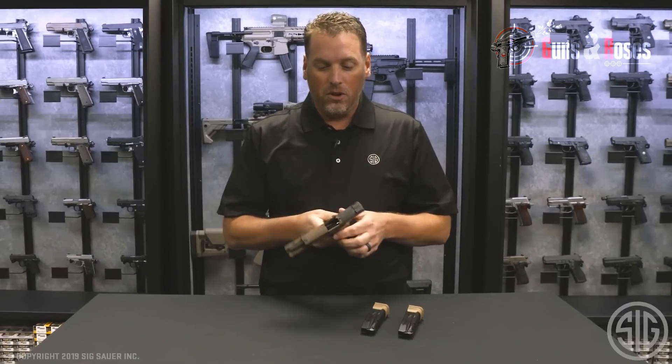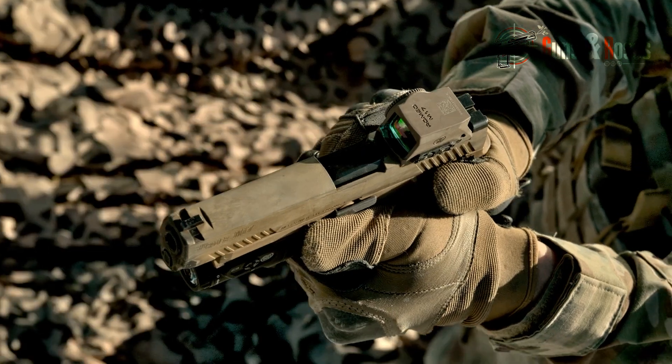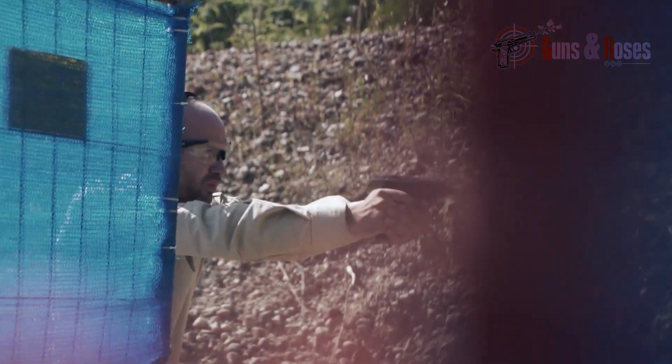In terms of aesthetics, suppressors add a sleek tactical look to any pistol, making them functional and fashionable.